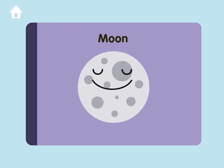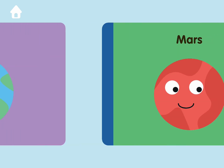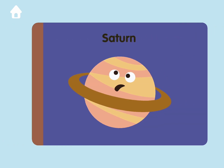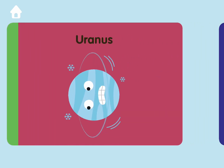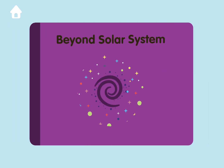Sun, Moon, Mercury, Venus, Earth, Mars, Jupiter, Saturn, Uranus, Neptune, Dwarf planets, Beyond Solar System.